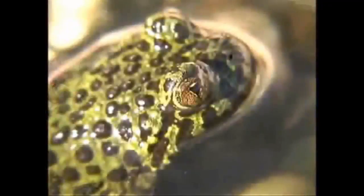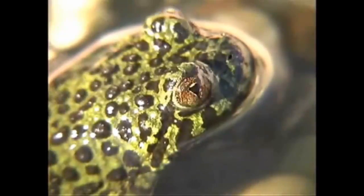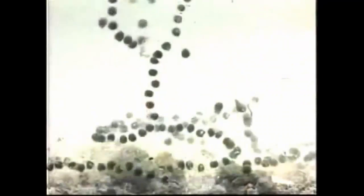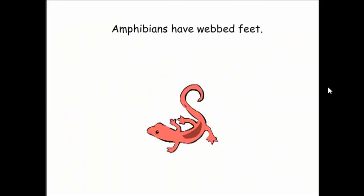As the tadpole grows, it starts to change. It grows legs, loses its tail, and loses its gills. Now the tadpole looks like a very small frog.